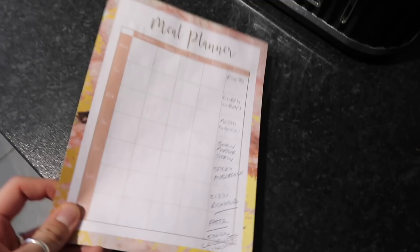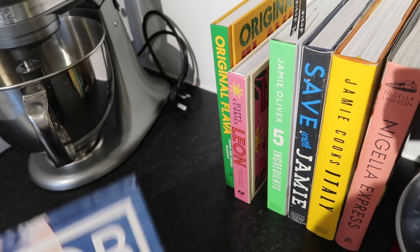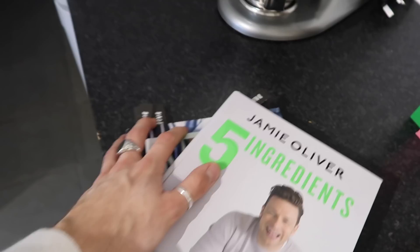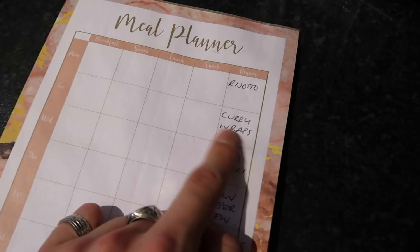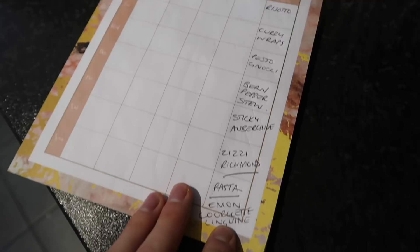Zara's on her way home from work and she'll be here in about an hour. We're going to go to Aldi and do a full week's grocery shop with meal planning. We spent our last Sunday going through recipe books and doing a whole week's worth of meal planning. We have a planner from Poundland — this evening we're having risotto, and then we're doing curry vegetable wraps, pesto gnocchi, bean and pepper stew, spicy aubergine with peanuts, going out Saturday evening, and Sunday we're making homemade pasta with lemon and courgette linguine.